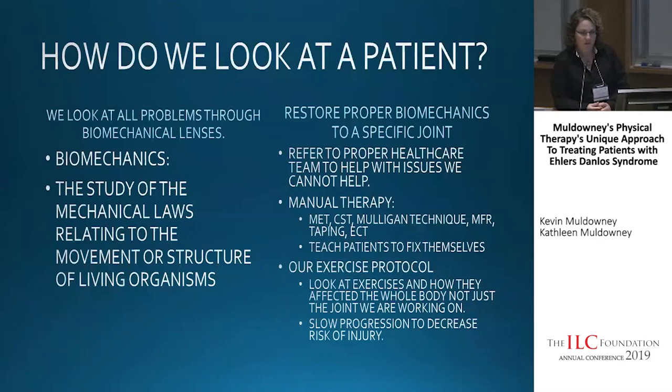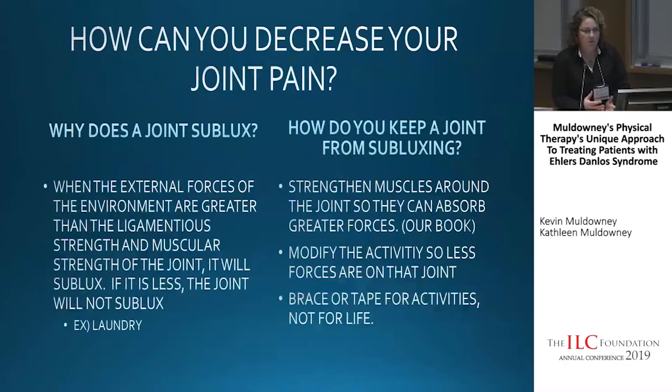Our exercise protocol took many months and years to figure out, because exercises that may be good for someone who is not hypermobile may not work for someone who is. We looked at each exercise to strengthen all the joints and muscles of the body while also considering how it affects other joints — maybe it's a shoulder exercise, but it may affect your hip. We also emphasize slow progression of exercise to decrease the risk of injury. With the EDS population, we can't have an aggressive progression — slow and steady wins the race.